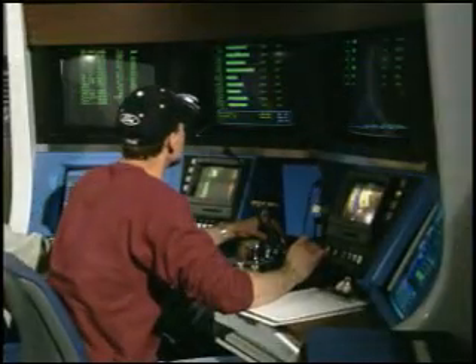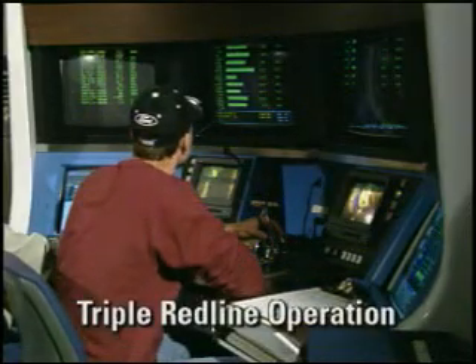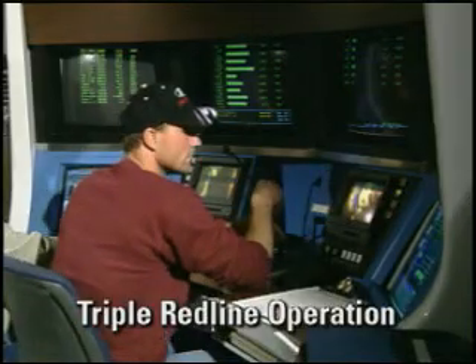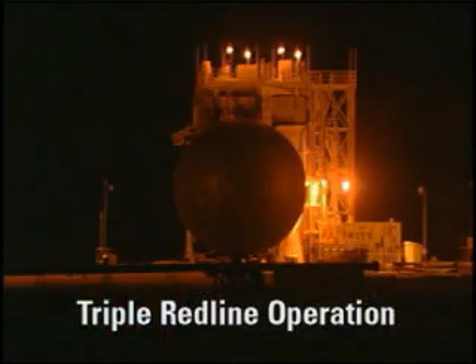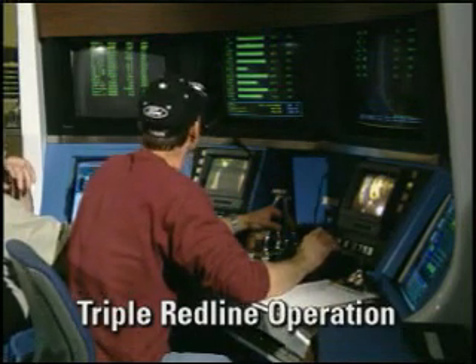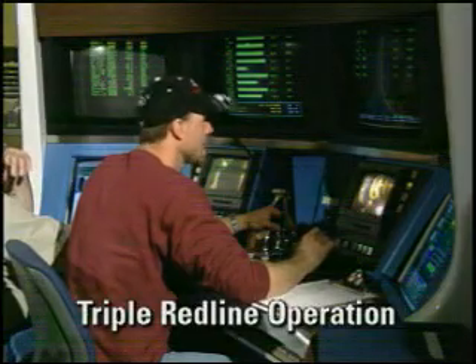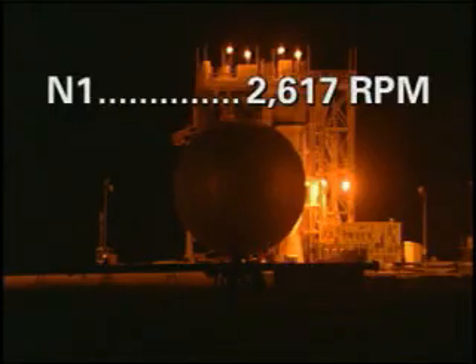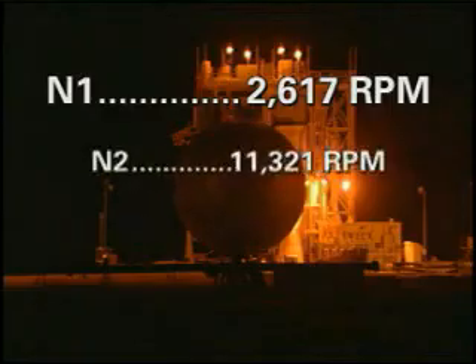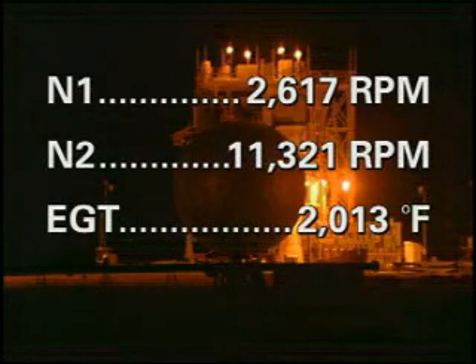Time is 2357 with start transit 5146. Accelerate triple redline. Take ADS 187, engine log 211, fan 2617, core 11321, EGT 2013.